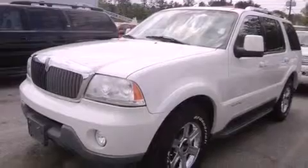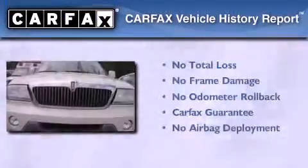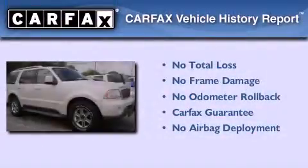Additional features include fog lamps, privacy glass, an anti-lock braking system, and a keyless entry system. This vehicle has less than 59,000 miles, and it qualifies for the Carfax buy-back guarantee.